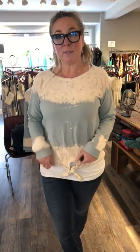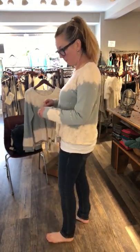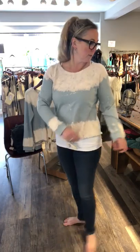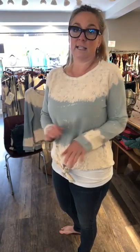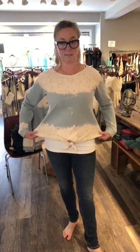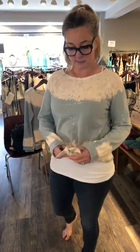Hey guys, Leaf here with Leaf Boutique, bringing my boutique to you. This is a new top — the tie-front. This is like my favorite color, this turquoise summer yumminess. It's so comfortable and so soft. You can see the design kind of goes all the way around, and it has a little tie front.